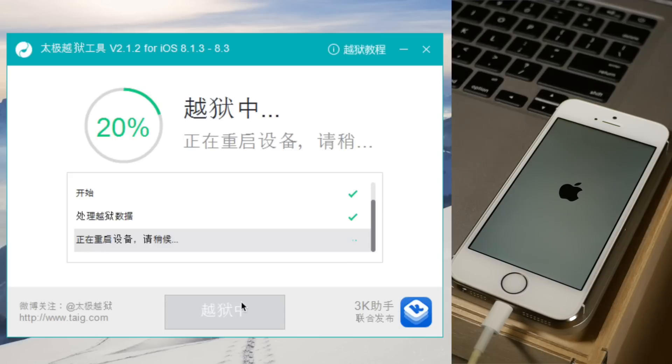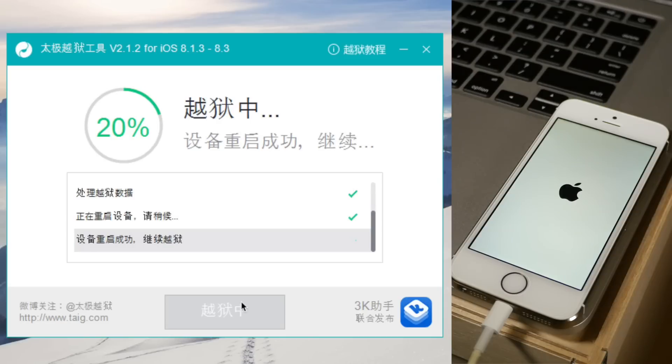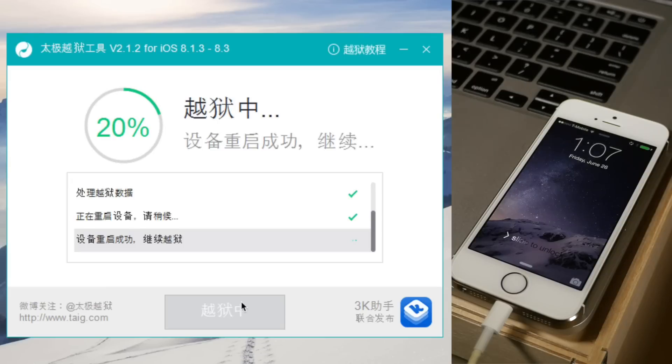So now we are jailbreaking. This is actually the newest version of iTunes I have installed here because I wanted to test it out and see if Taiji had really fixed the issues with the 20% hang-ups. It appears that they have, because I am running the latest version of iTunes, and in a second you will see that the little percentage will eventually move forward and we won't stay stuck on 20% like in the past.